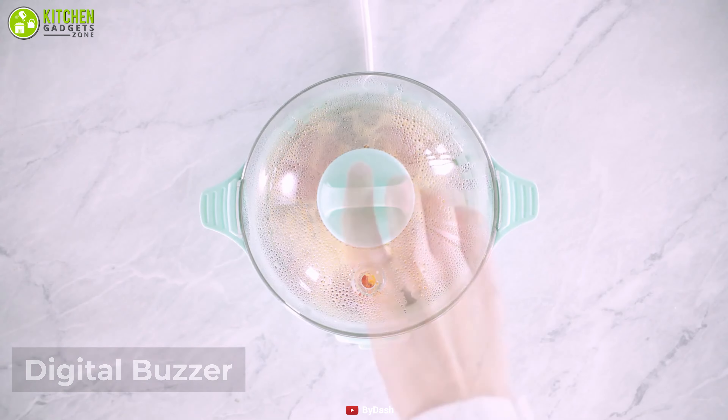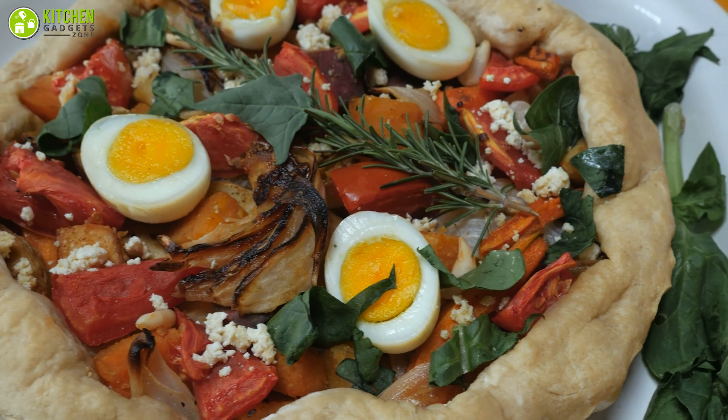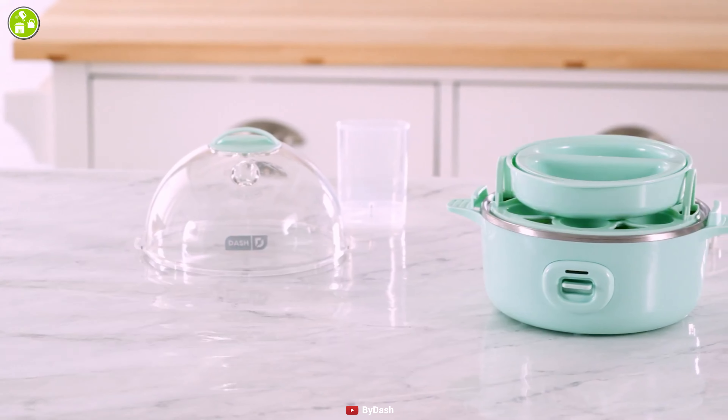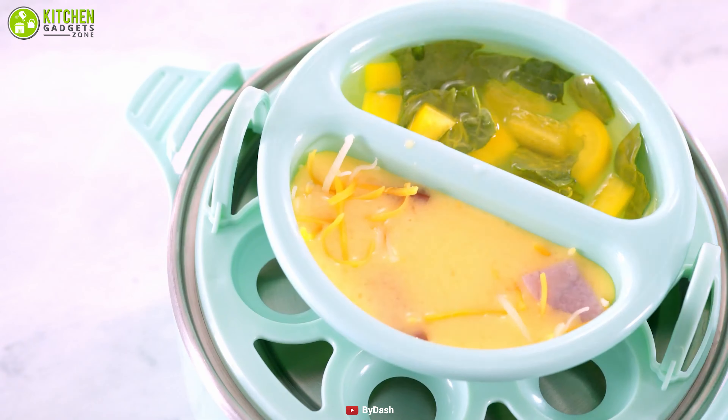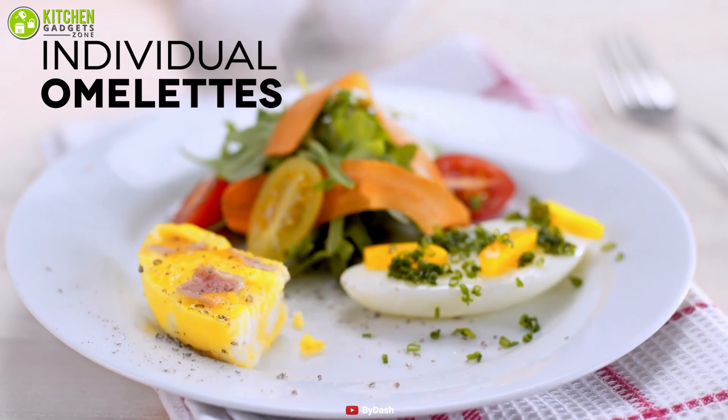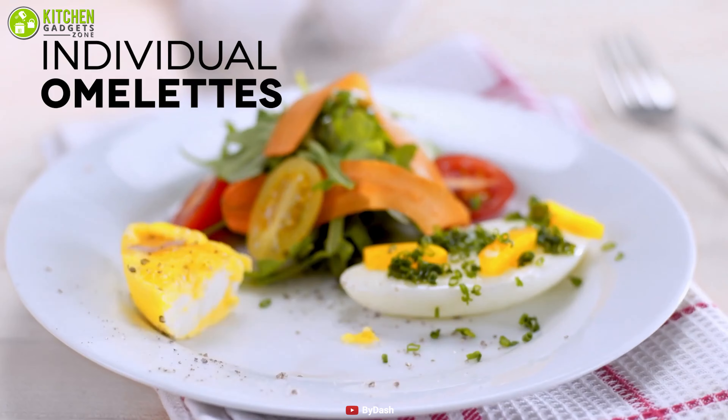Its digital buzzer signals you to check the balanced firmness to avoid gray egg yolks. Additionally, it has trendy color options with a space-saving size to make your tabletop look fancy. So if you're looking for a useful gadget for your busy lifestyle without skipping egg meals, this cooker is a must-try to rid you of nutrient deficiency.